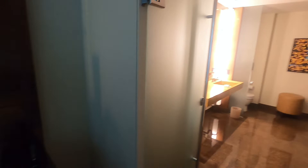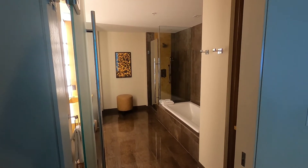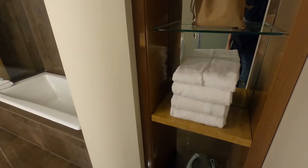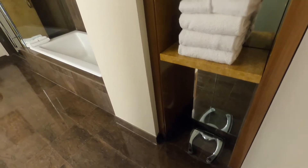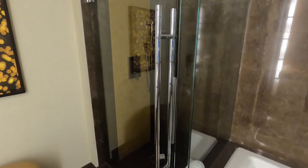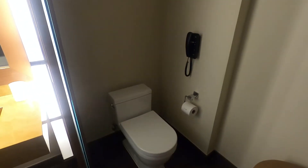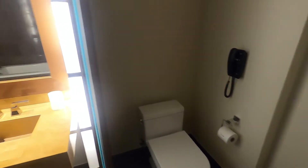Now this is the bathroom and it's huge — really quite huge. There are bedrooms that aren't this big. There are some towels, and there's actually a scale in here if you need to weigh yourself before your cruise, like I'm doing. There is a large tub, and there's also a walk-in shower right behind the tub. Over here you have your commode with an adjacent phone.